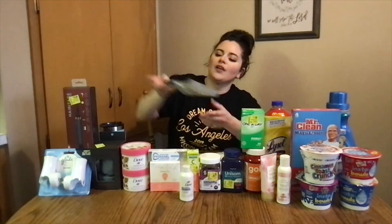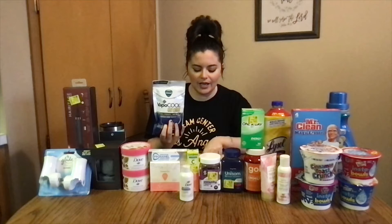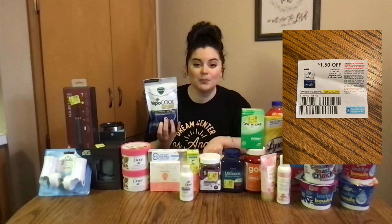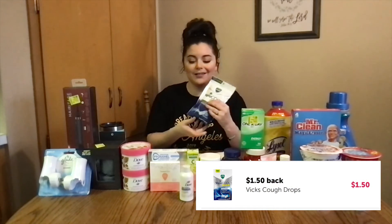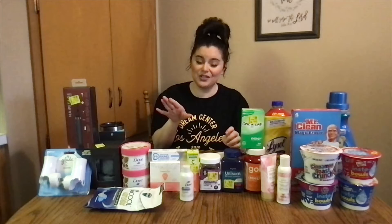These Vicks VapoRub — the Vapor Cool Severe, Vicks brand. I've seen quite a few people do these. They were $3.84. I had a $1.50 paper coupon from this month's P&G insert and $1.50 back on Ibotta, making these just 84 cents. We're getting into cold and flu season, so start picking your stuff up.